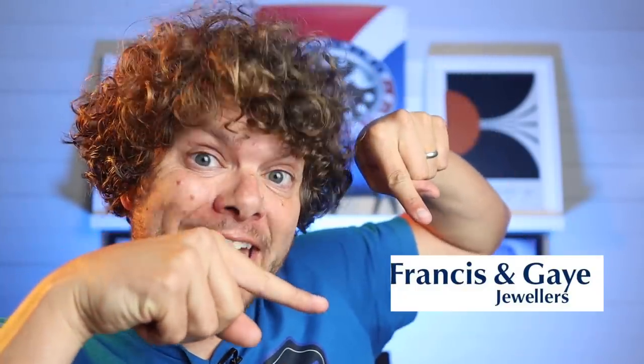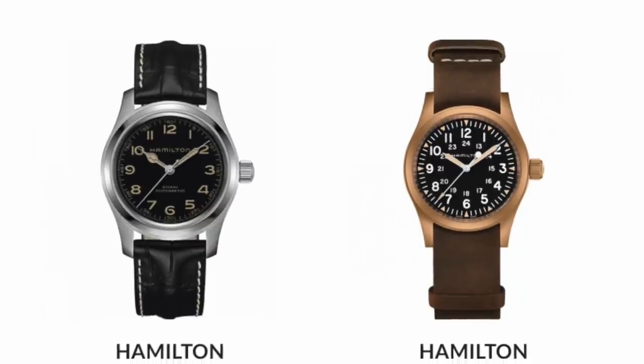The first is the Diver 65, a vintage-inspired dive watch reissuing an Oris that came out in 1965 — right up my alley. The other is the Big Crown Pointer Date, a reissue of a watch first made in 1938 that was built for pilots. Both watches are extremely well designed. Today's episode could not have been done without the help of Francis and Gay Jewellers — sign up to their newsletter for 10% off, and email Ryan telling him I sent you for some extra special treatment. Are you Oris ready? Let's go.